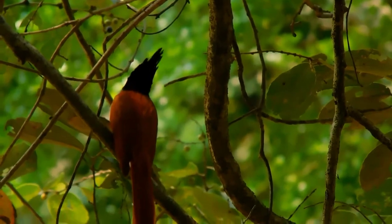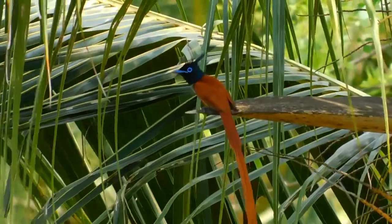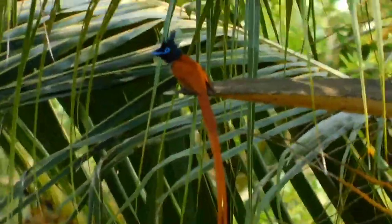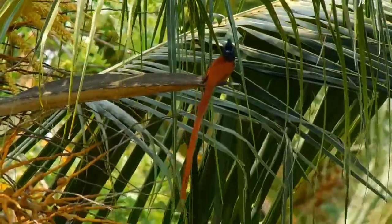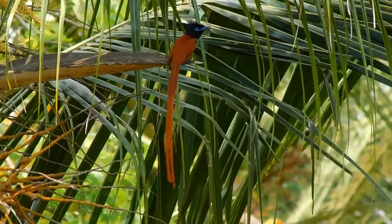It is native to the Indian subcontinent, Central Asia and Myanmar. Males have elongated central tail feathers and a black and rufous plumage in some populations, while others have white plumage. Females are short-tailed with rufous wings and a black head.